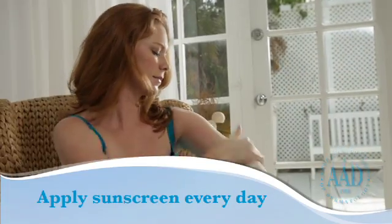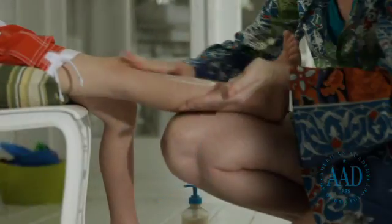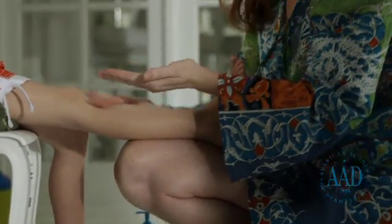Apply sunscreen every day. Skin that will not be covered by clothing needs sunscreen when you go outside, even on cloudy days. Reapply approximately every two hours or after swimming or sweating.